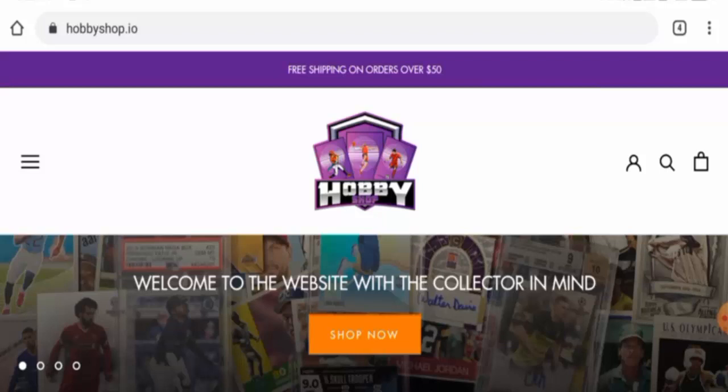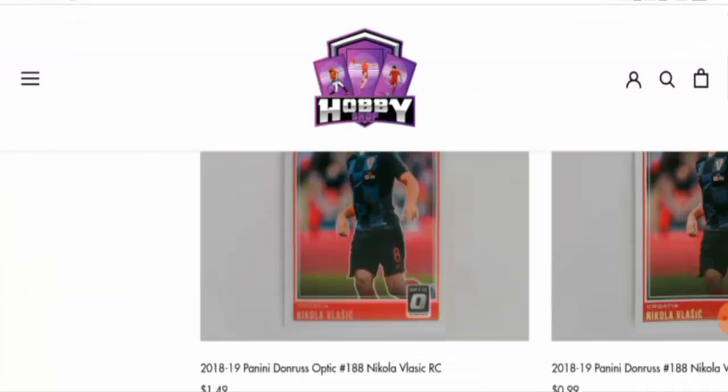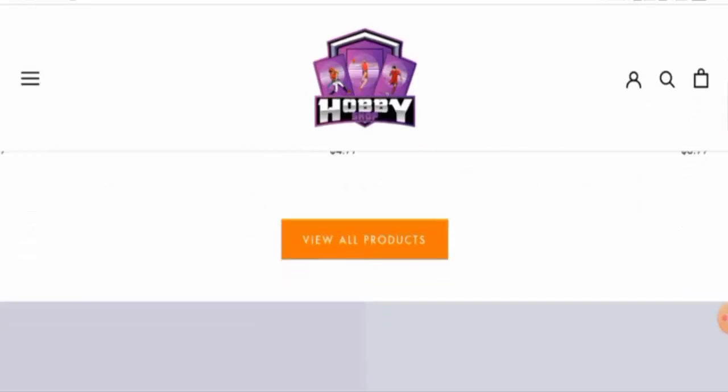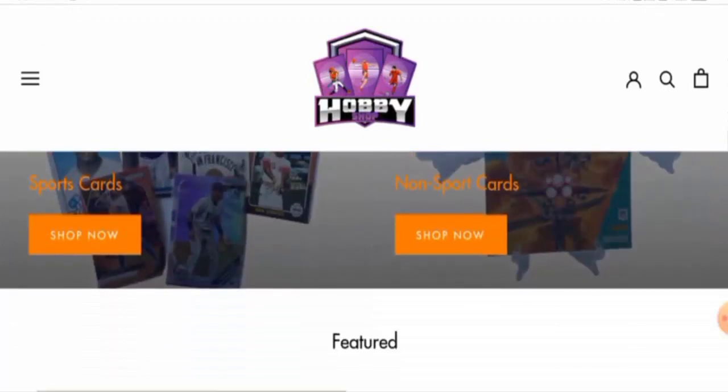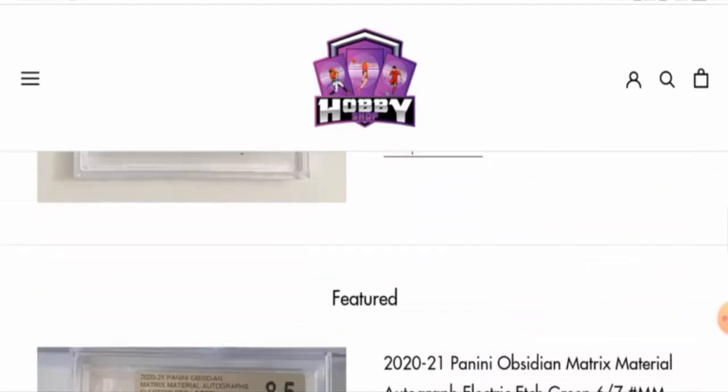People from the United States are very interested to know about this site, so today we will inform you about the complete details of this site. Watch this video till the end — at the end you will know about the legitimacy of this site. This is an e-commerce site which offers sports and non-sports cards. You can check the products out by visiting their official site.